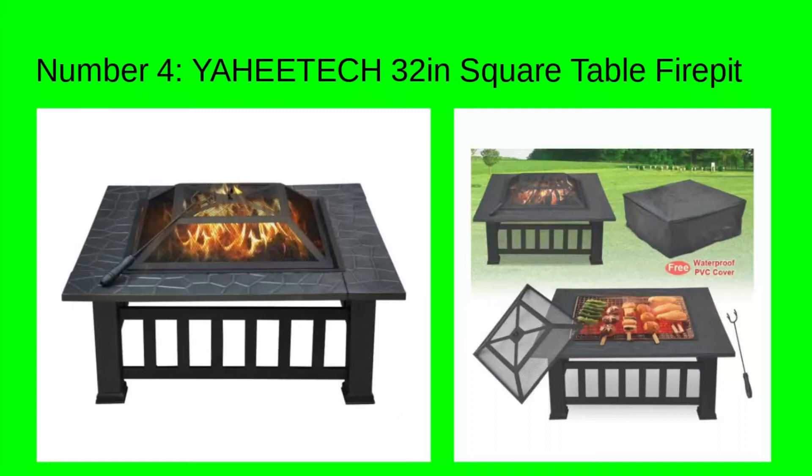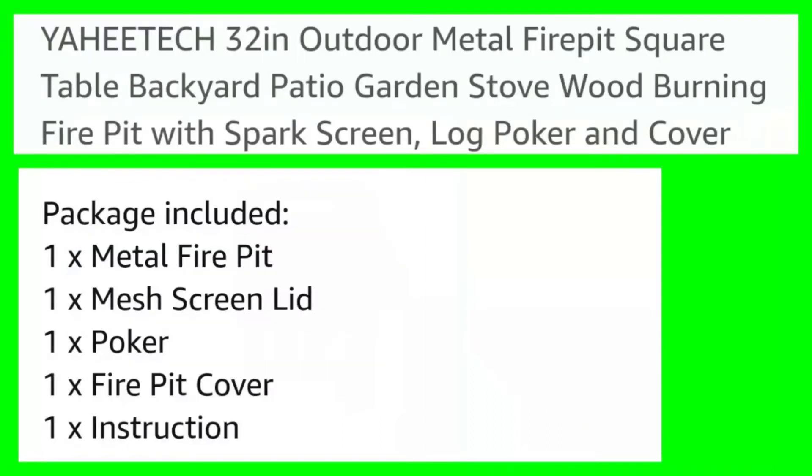Number four: Yahee Tech 32-inch square table fire pit. Outdoor metal fire pit — square table, backyard, patio, garden, stove — wood-burning fire pit with spark screen, log poker, and cover. Includes one metal fire pit, one mesh screen lid, one poker, one fire pit cover, and one set of instructions.